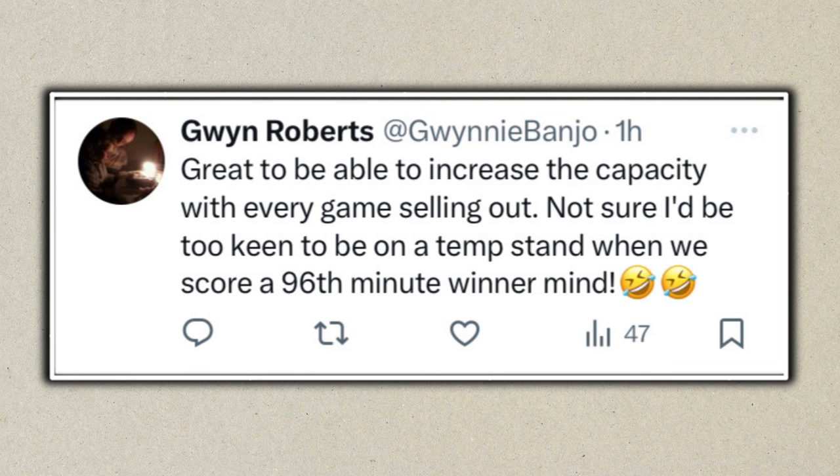The next person says: 'Great to increase capacity with every game selling out, but not sure I'd be keen on a temporary stand when we score a 96th-minute winner.' Very true — we've seen temporary stands get clattered and broken. But this is a proper structure, it's safe, and it won't be an issue. There will definitely be limbs flying in the temporary stand if we score a last-minute winner though.